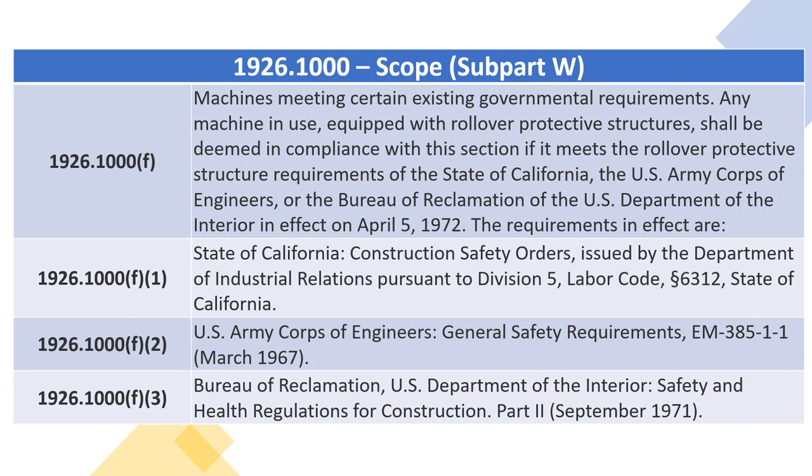The requirements in effect are: 1926.1000(F)(1) — State of California, Construction Safety Orders Issued by the Department of Industrial Relations Pursuant to Division 5, Labor Code, Section 6312, State of California.